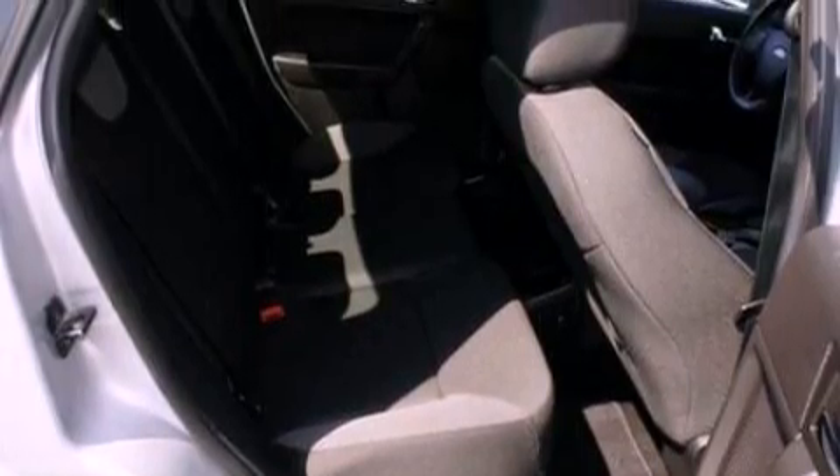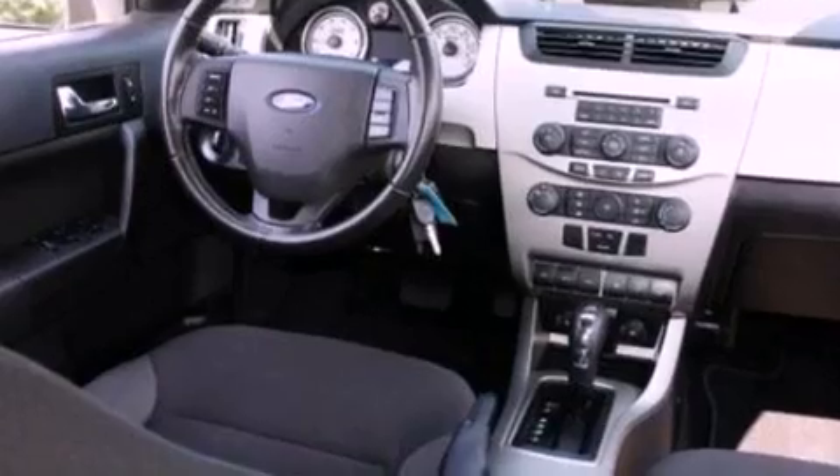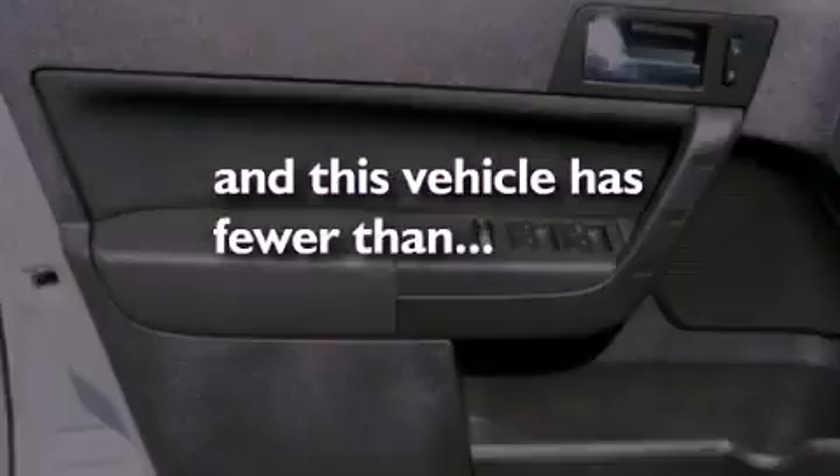Also included are a rear spoiler, a chrome grille, traction control, a rear window defroster, and this vehicle has fewer than 53,000 miles on the odometer.